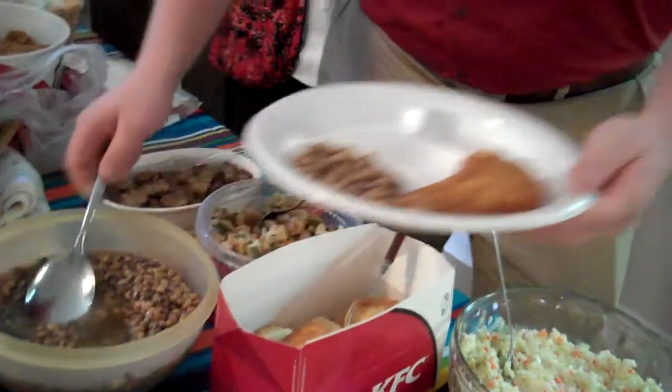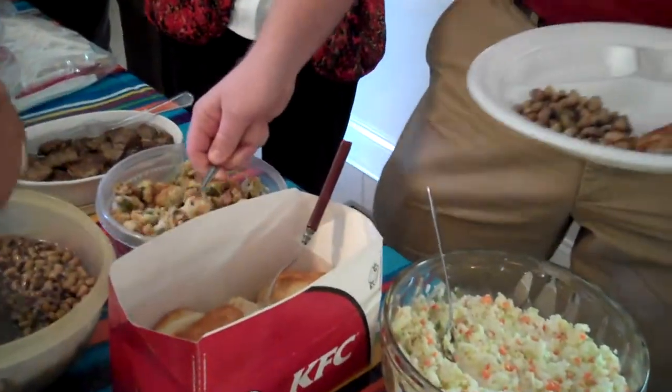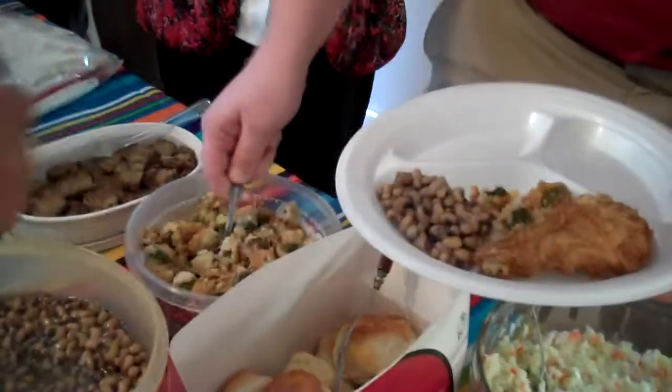Oh, we've got some fried chicken here. Fried chicken. Peas. Fried okra. Lots of fried things down here.